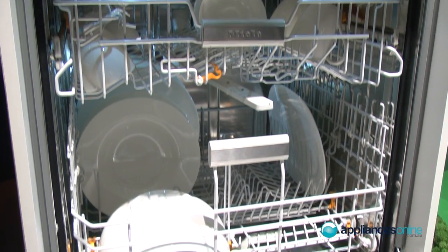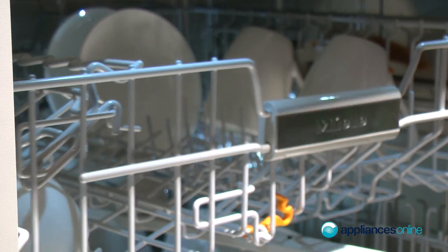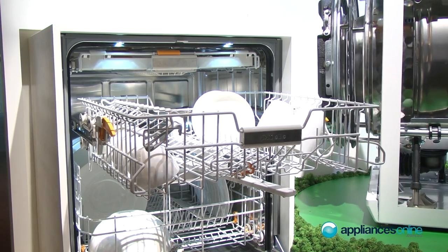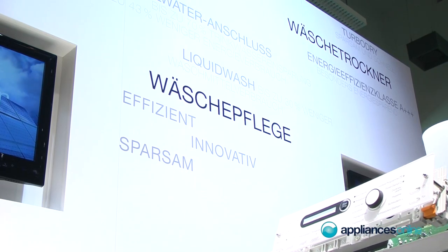On the other side, you have a solar-safe dishwasher with a program which is called solar-safe. Here you can combine, for example, the dishwasher — and also there we have a tumble dryer — which you can combine with solar energy. So you can use your heated warm water from the solar panel in the dishwasher and on the tumble dryer to perform very well.